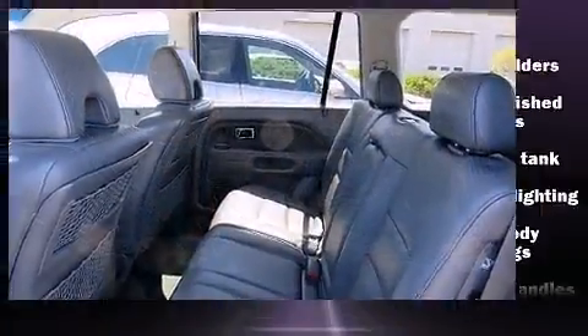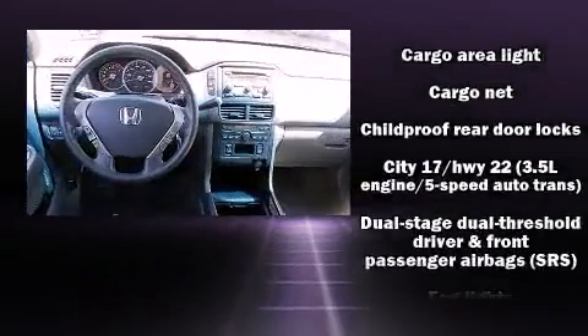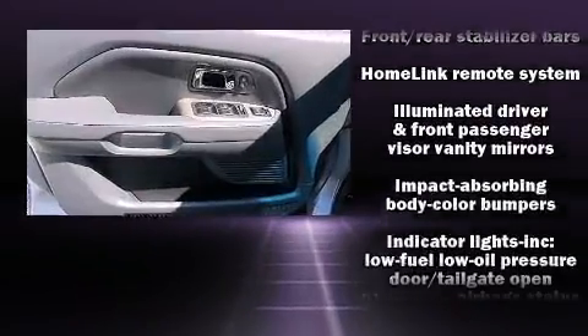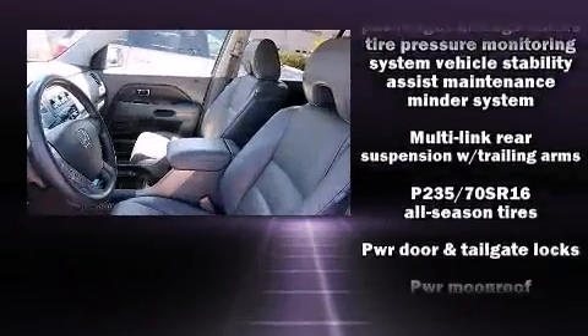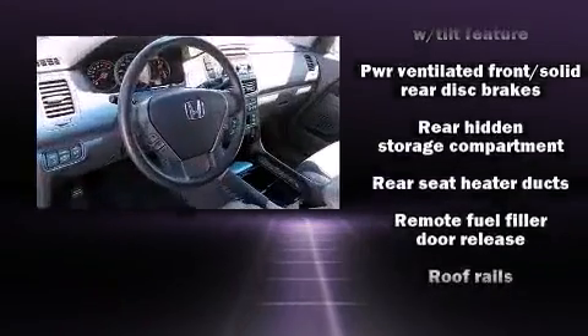For drivers who enjoy the natural environment, a power moonroof allows an infusion of fresh air. A premium sound system with seven speakers provides you and your passengers a sensational audio experience. Curtain airbags combined with standard stability control create a comprehensive safety network.